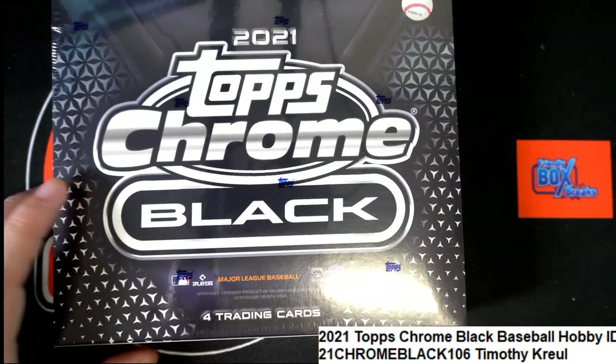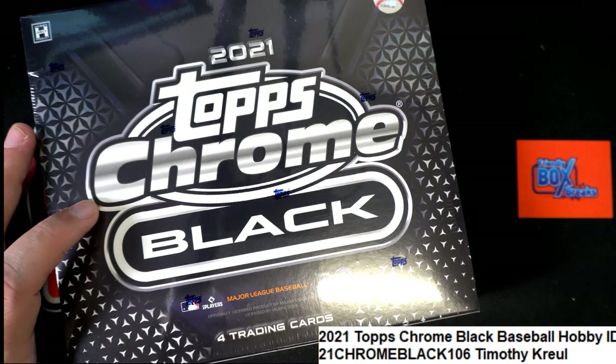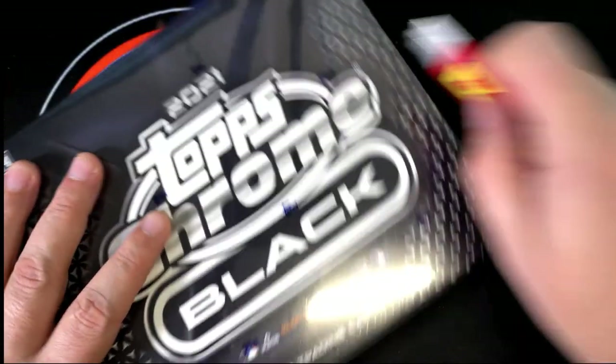Alright, good luck Timothy K. I hope you had something great, man. This is our Episode 106 and Tim K. is looking for treasure. We're going to find some, man. It is 106 happening right now.